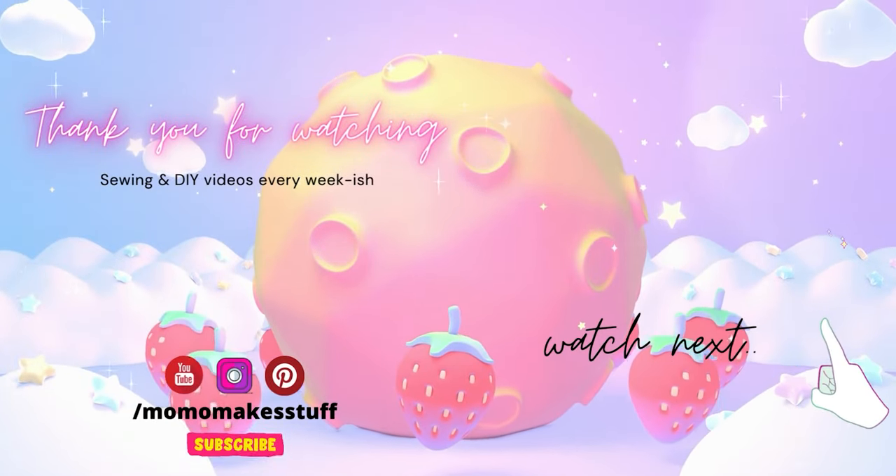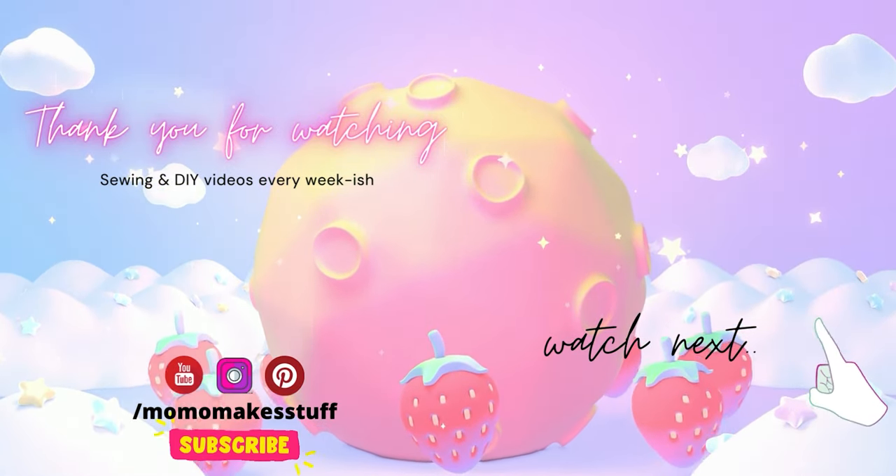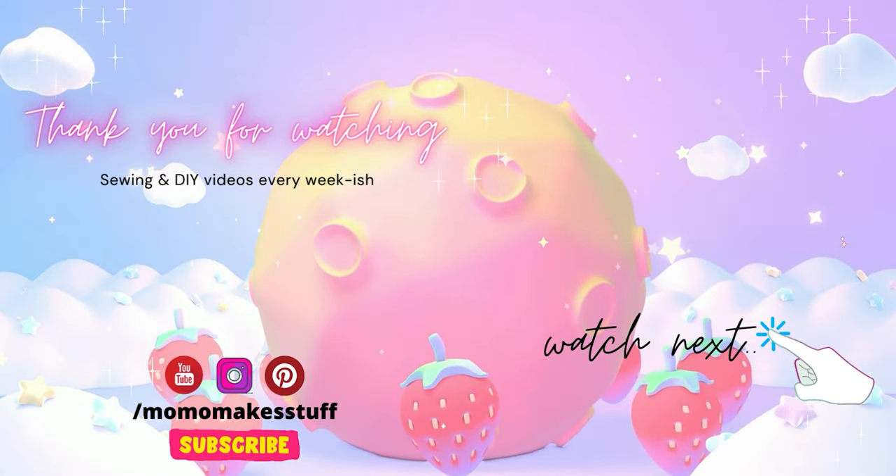Thank you so much for watching. I had a wonderful time hanging out with you. Don't scroll away yet — I have this next video lined up for you. Happy watching, see you in the next one!